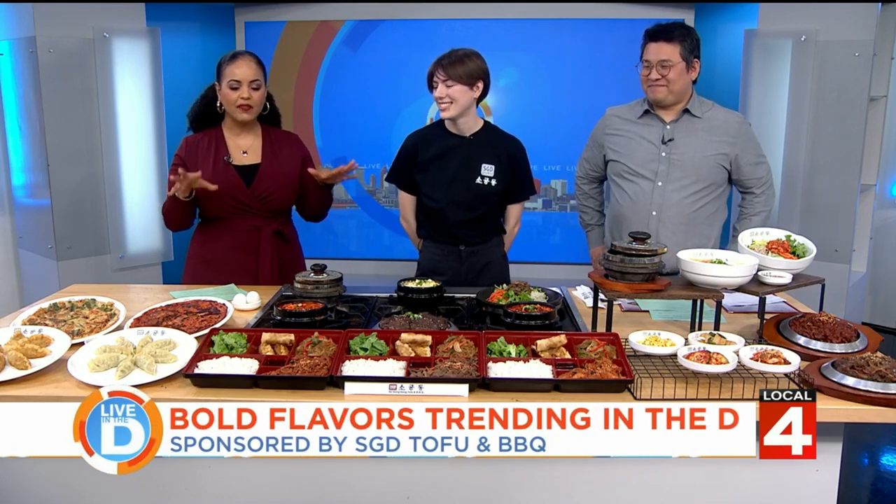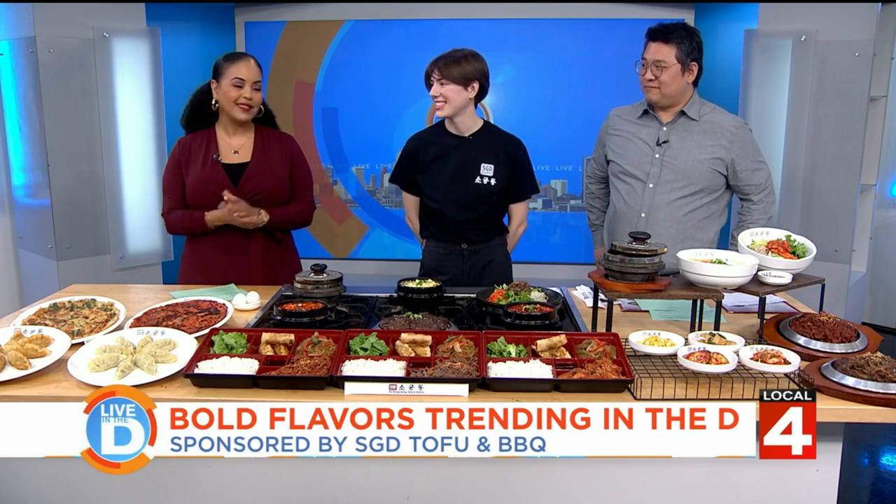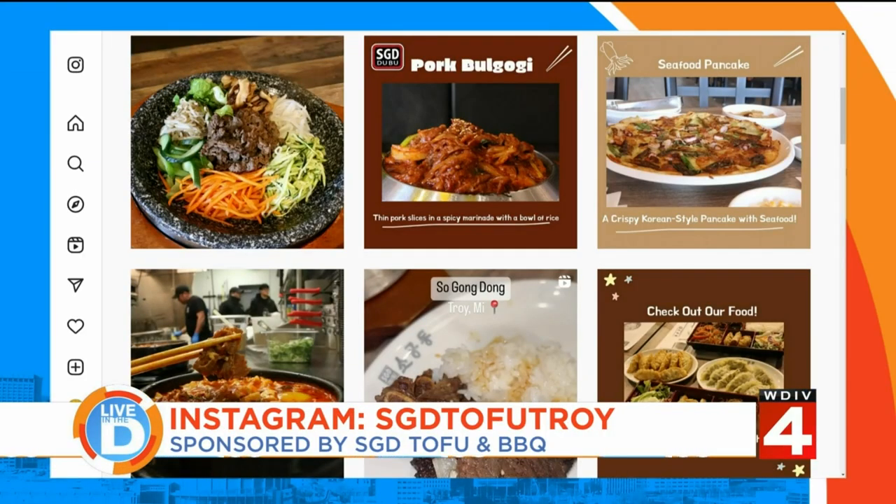This is such a beautiful spread. I love the use of colors and textures — it looks absolutely amazing. Thank you both so much. SGD is located on Maple at the intersection of Crooks. To see additional items on the menu and more, visit them on Instagram at SGD Tofu Troy. It smells so good in here.